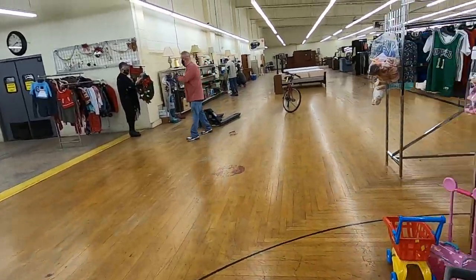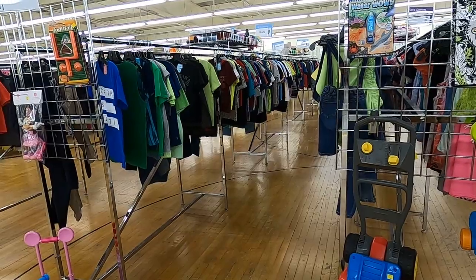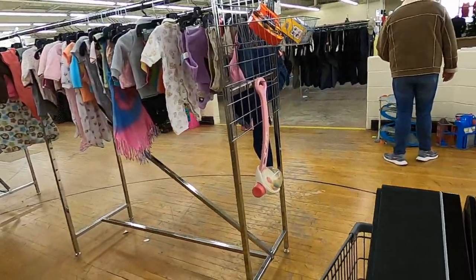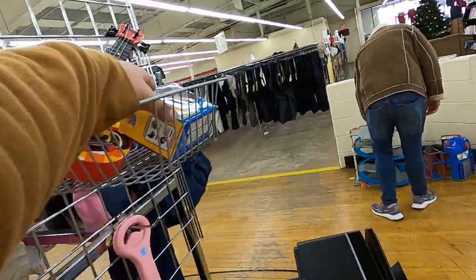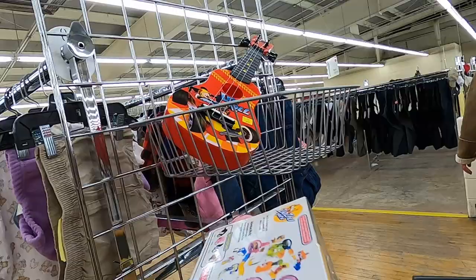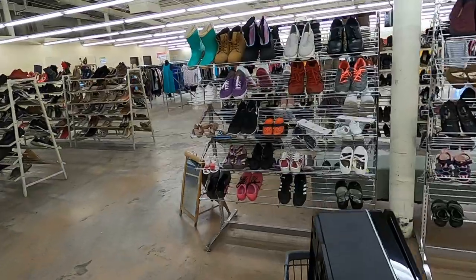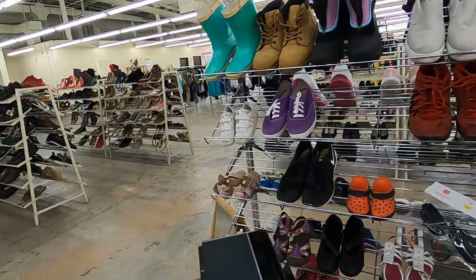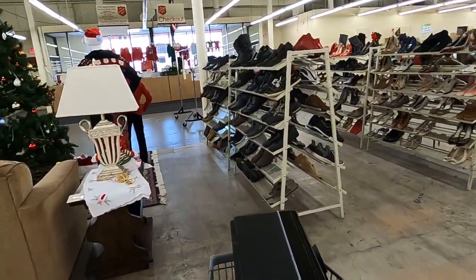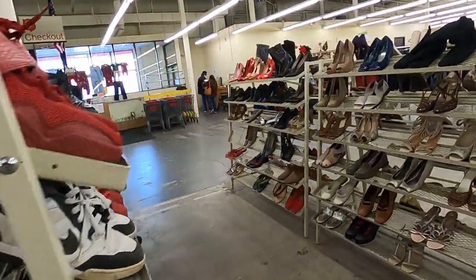I'm pretty happy with that find and then I take a look at some more toys on the end cap and I notice this Zuzu pet. I don't think Zuzu pets are that huge anymore but I think people are still buying them. I give it a quick scan and pick it up — I don't have great footage of the Zuzu pet itself, but it goes for about $16.